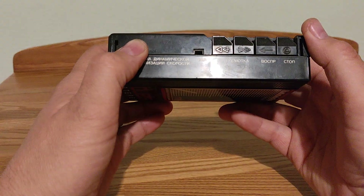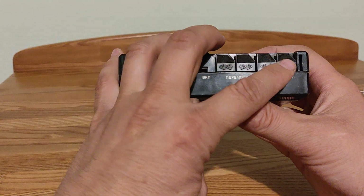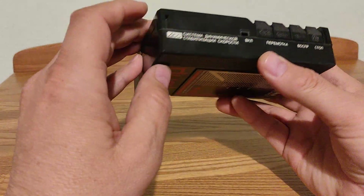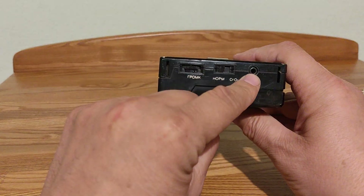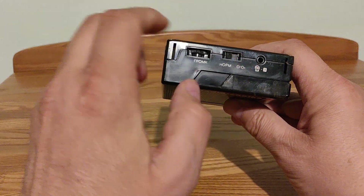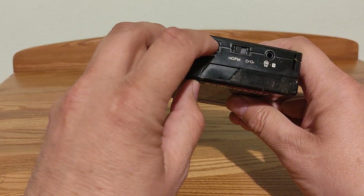Here you can see buttons for rewinding, play, and stop. Here is input for headphones. Here is a switch between cassette types — regular or chrome. And here is the volume control.